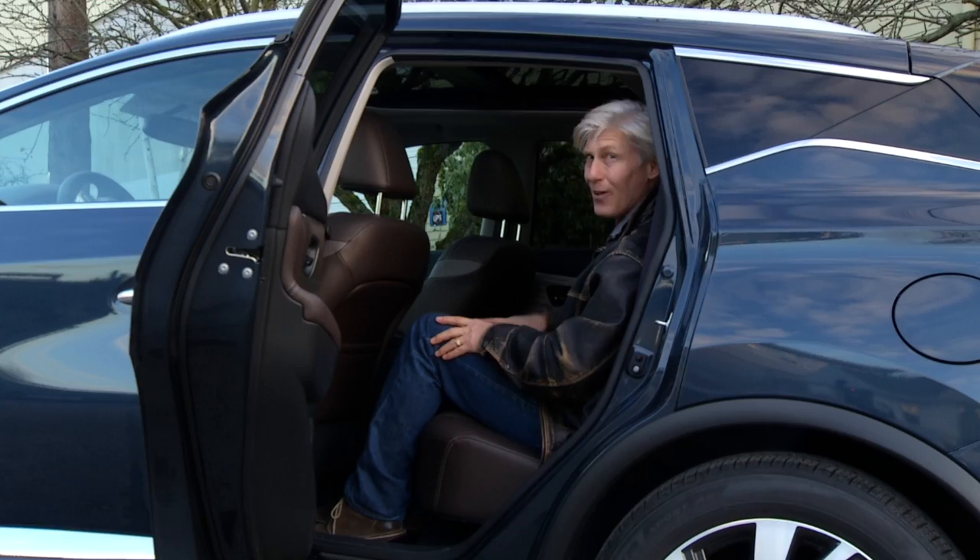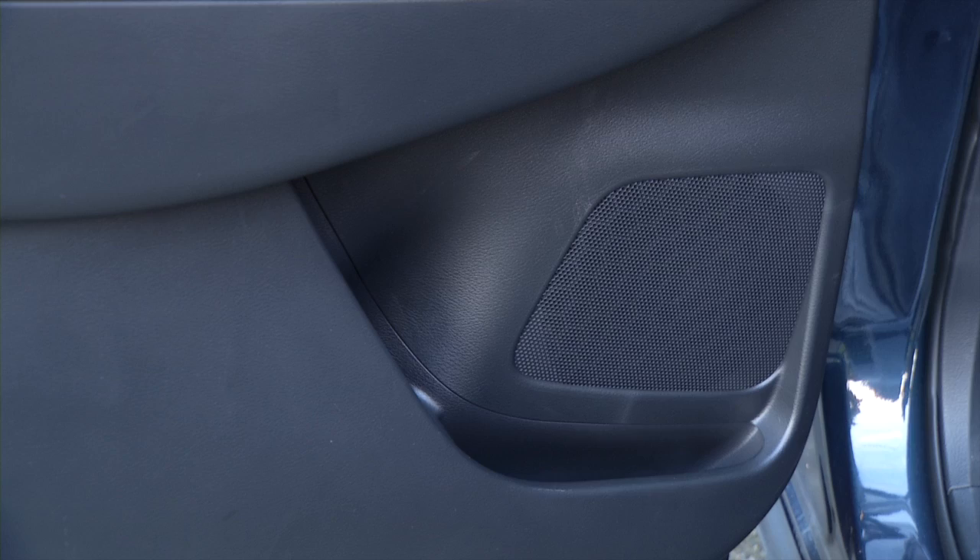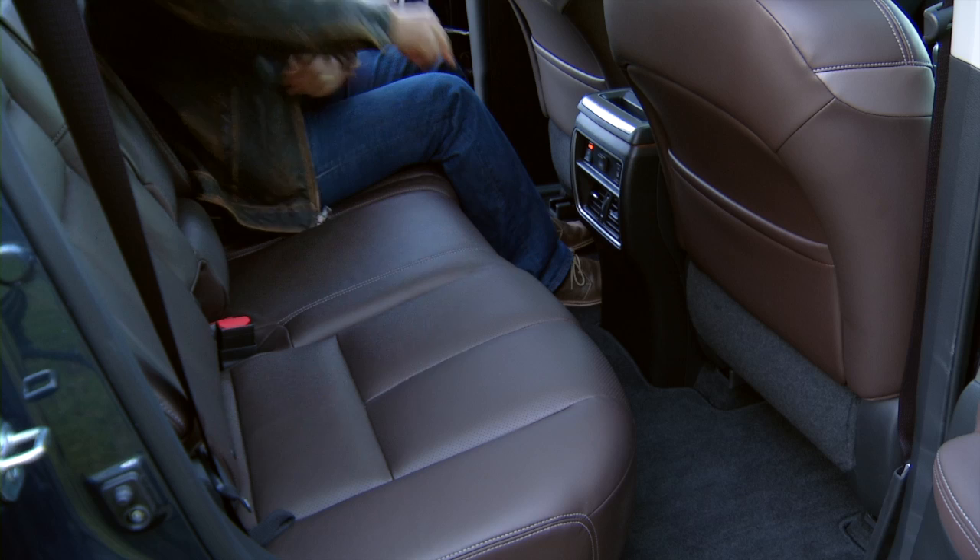The back seat cushions are on the high side — that means good thigh support and none of that knees-up-mother-Brown stuff. Head, knee and leg room are generous. I would like a little more wiggle room for my size 11s, though. All the stuff that makes passengers feel coddled is here.